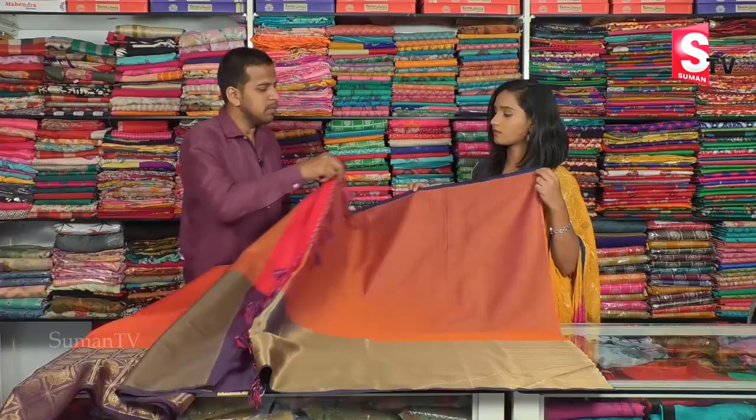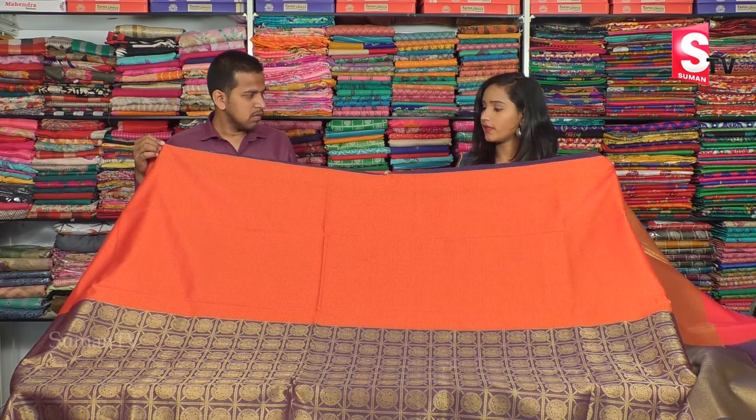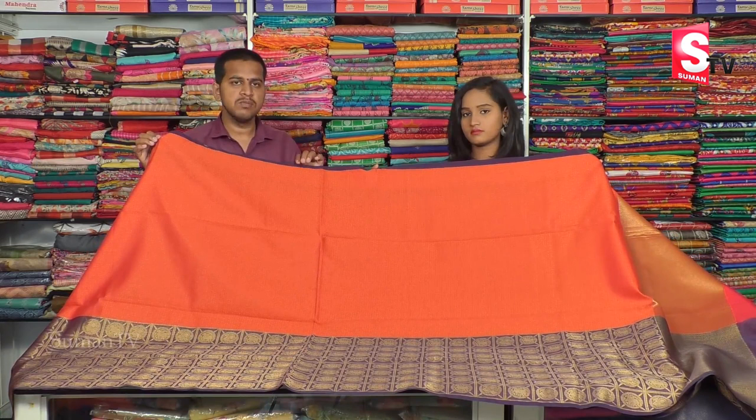We have a blue and pink color combination style. We have a double color combination — plain and gold color combination. We also have a thread weave and a designer blouse with different patterns. We have color combination, very beautiful, very light white, and very comfortable. The price is only 1580 rupees wholesale price.